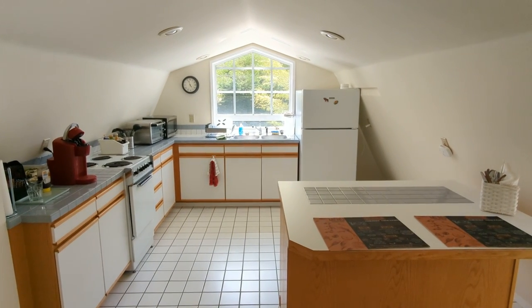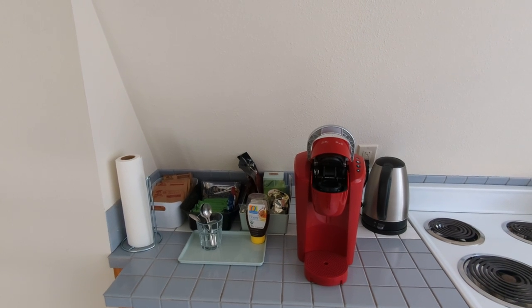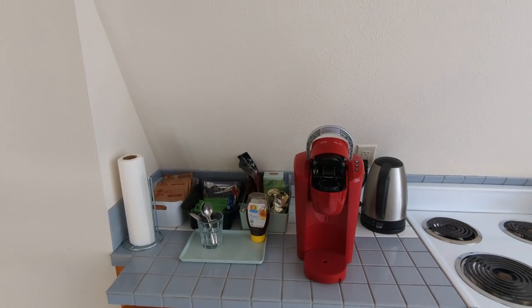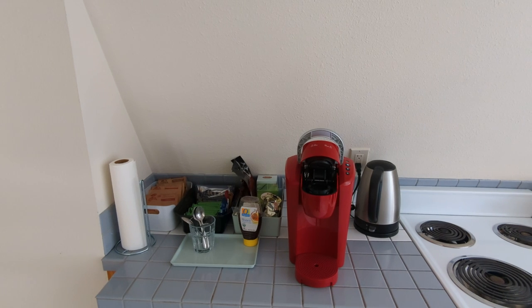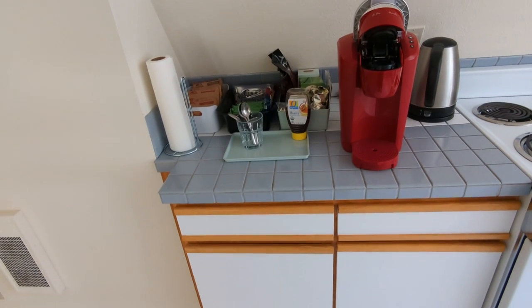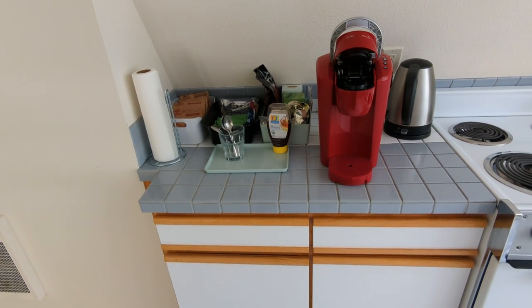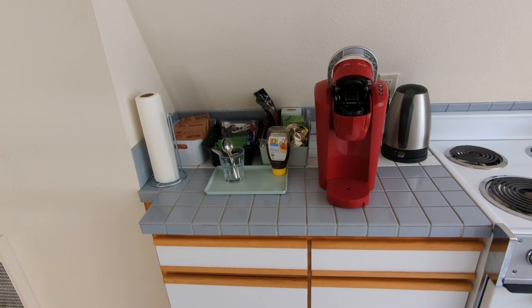For some information about the kitchen: you'll find here some breakfast bars, oatmeal, some tea, and a Keurig coffee machine, and a hot water pot that boils water almost instantly. In the left drawer you'll find Keurig coffee pods, some half-and-half, and sugar and sweetener.